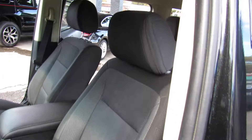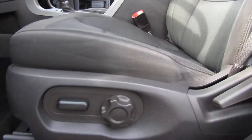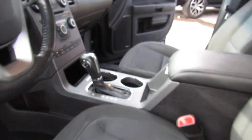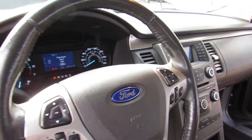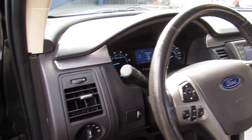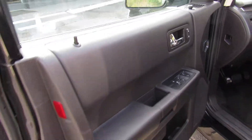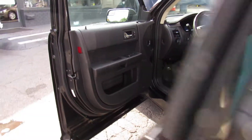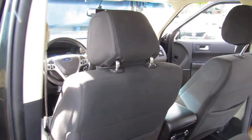It has a black cloth interior which is in great shape. You have a power seat, AM/FM CD player, Bluetooth fingertip audio. These have plenty of room and it has a third row seat.